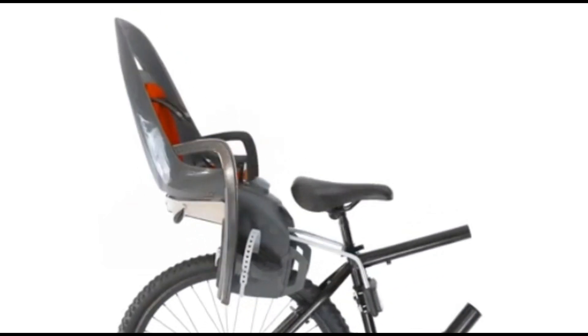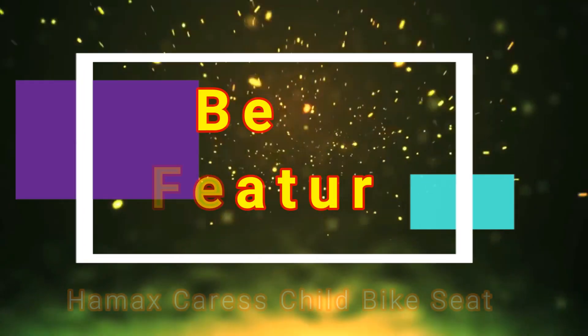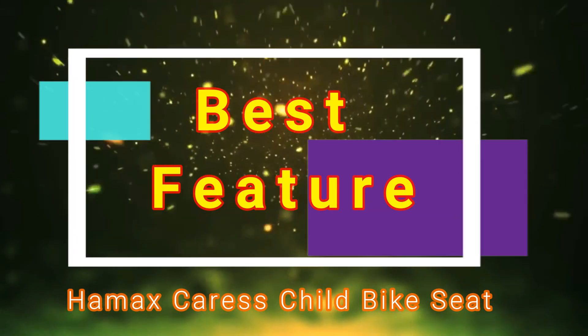If you want to buy this bike seat, then you must know the best features of the Hamax Caress Child Bike Seat.